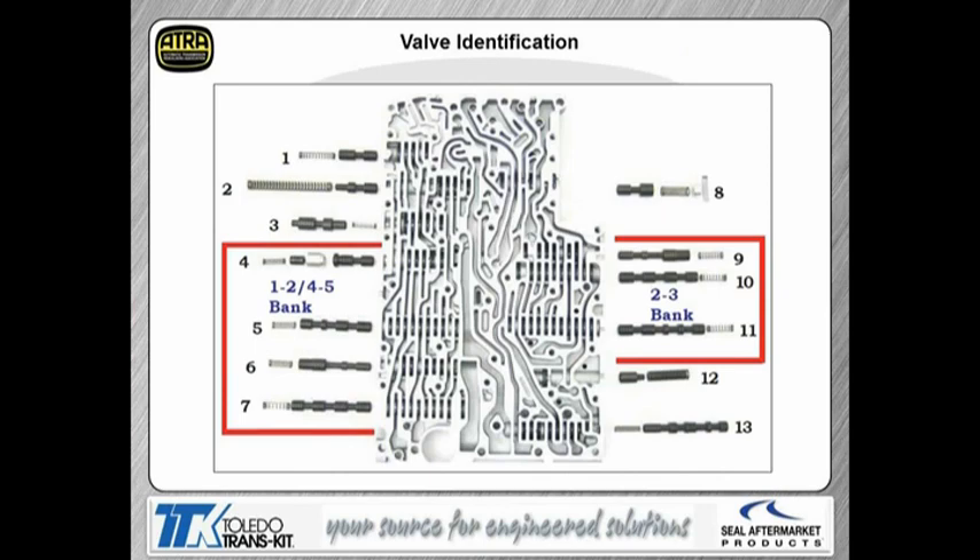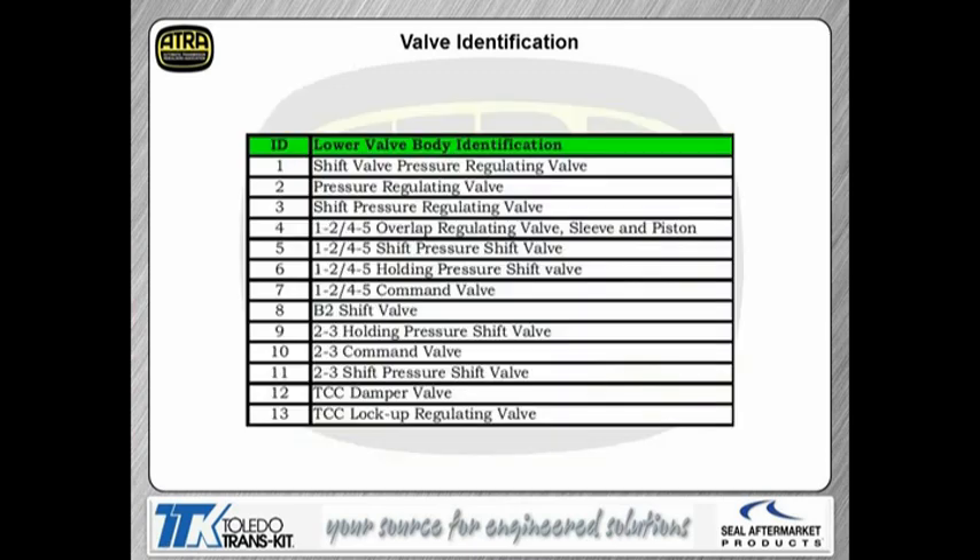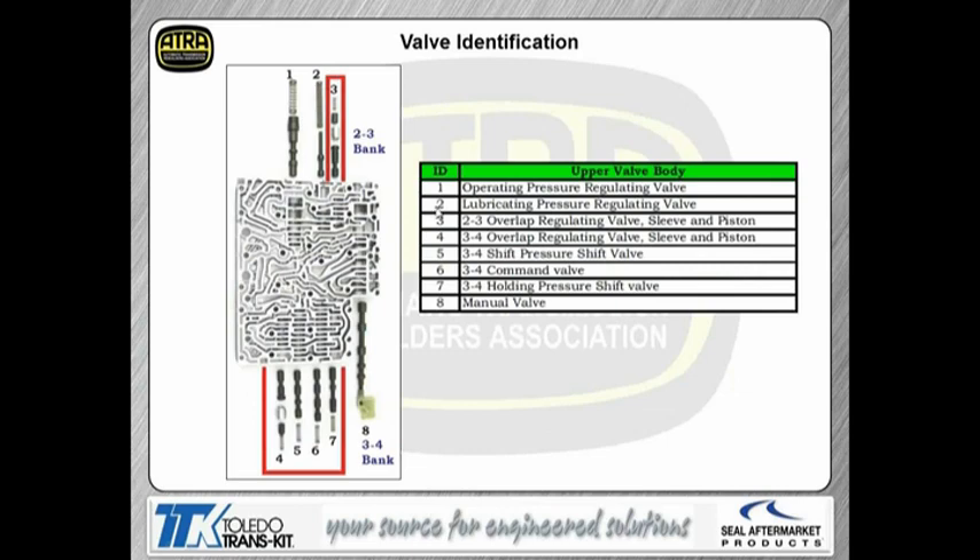These are the four banks — this is the four-valve bank for the 1-2-4-5 solenoid. On the right is three of the four for the 2-3 shift solenoid, and then the four for the 3-4 shift solenoid. You'll notice the only thing that changes on the name is what solenoid is controlling that valve. They're all named the same and they all work the same way for each solenoid.